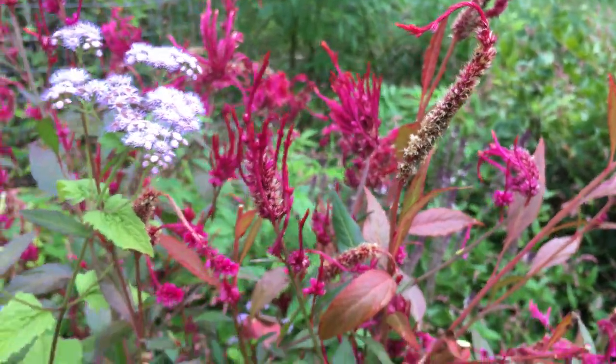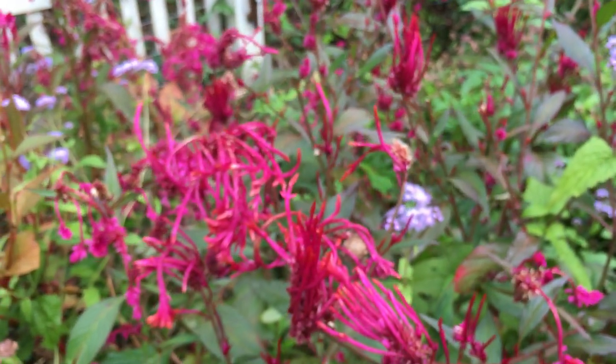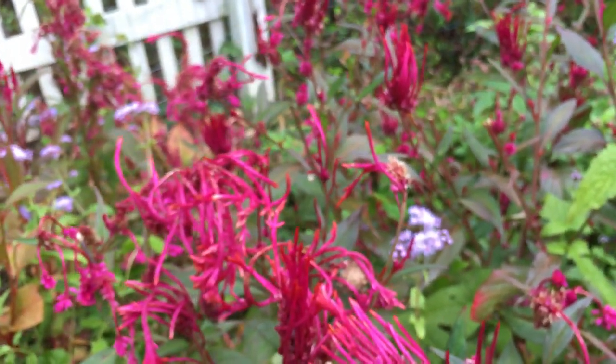I've shown you this before as a flower, but it never occurred to me that it was actually an herb until I was looking up something yesterday.